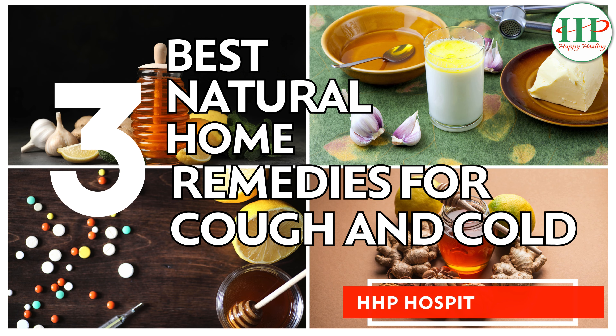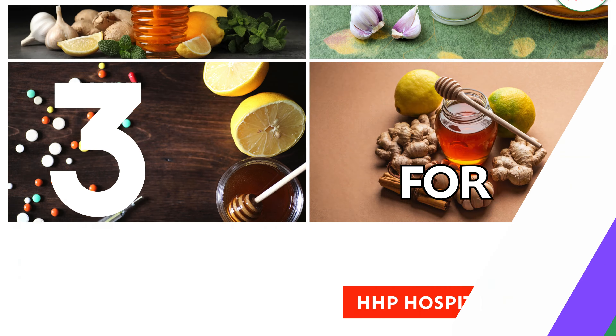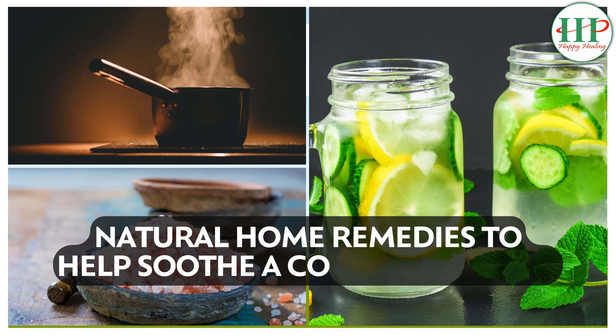3 Best Natural Home Remedies for Cough and Cold. Here are 3 simple and effective natural home remedies to help soothe a cough and cold.